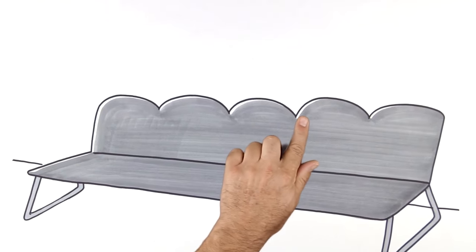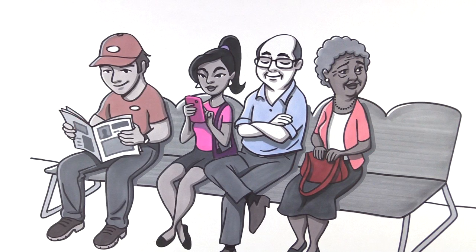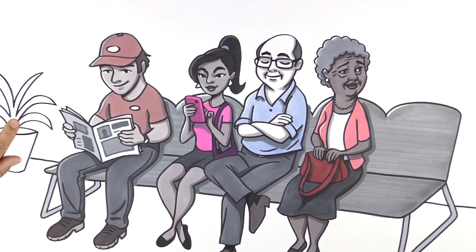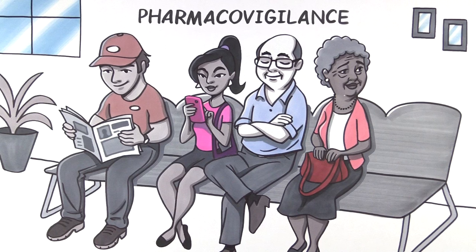Clinical trials cannot possibly represent every type of patient who might eventually take the drug, and some side effects are so rare that they simply do not occur in the course of a clinical trial. This means that monitoring a drug's impact on patients must continue even after drugs are approved and available. That requires a process known as pharmacovigilance.